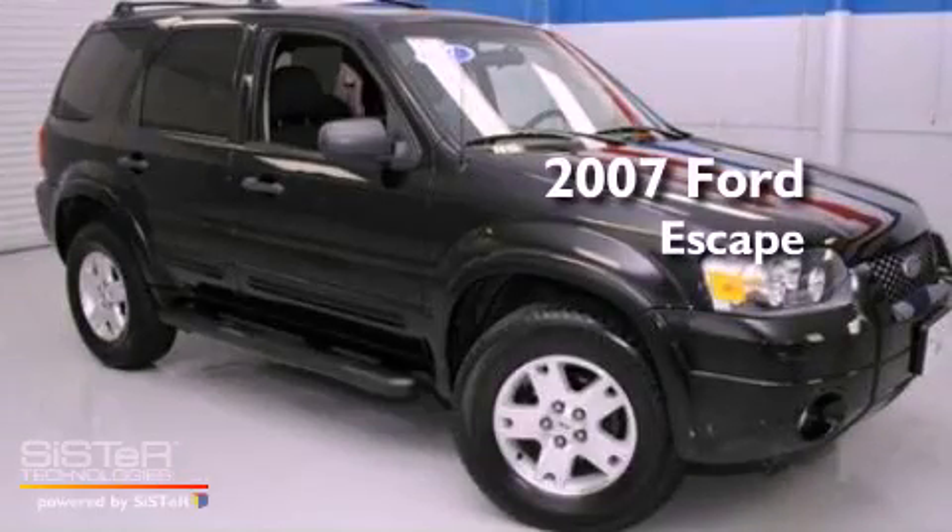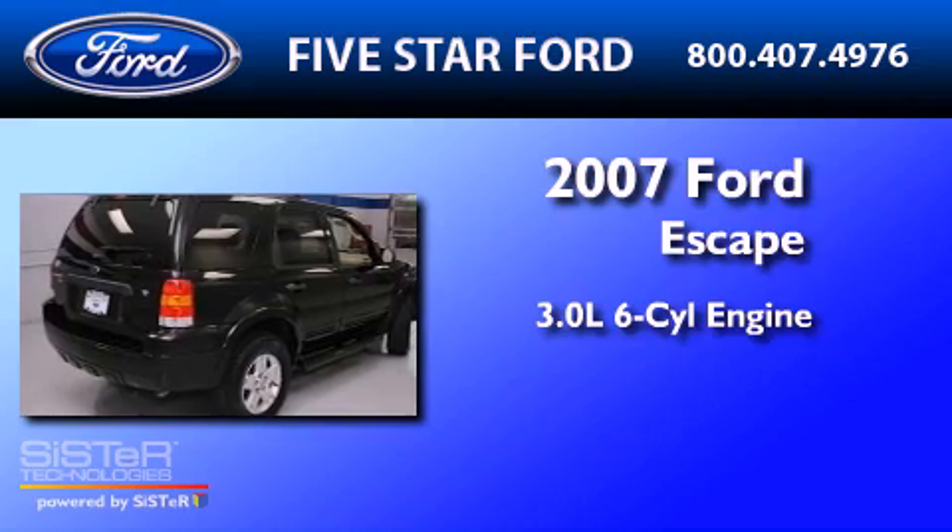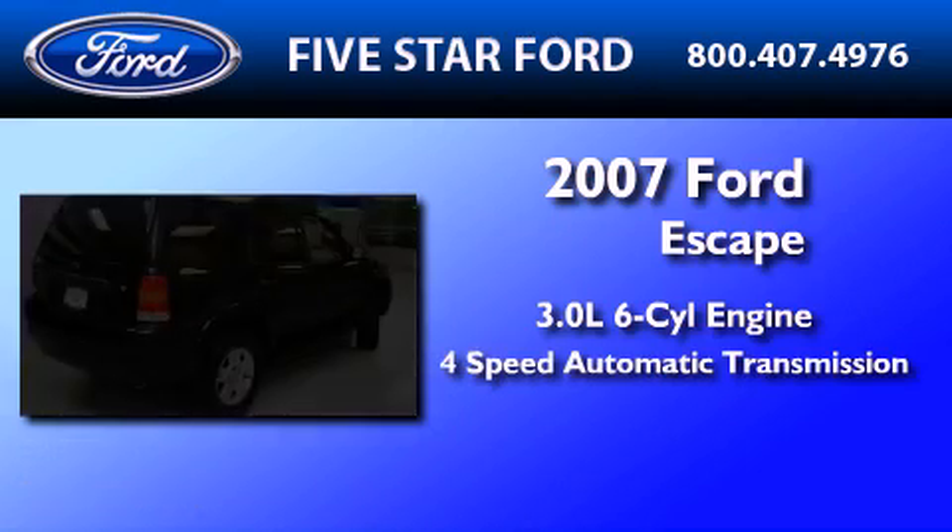This is a 2007 Ford Escape. It has a 3.0-liter six-cylinder engine and a four-speed automatic transmission.